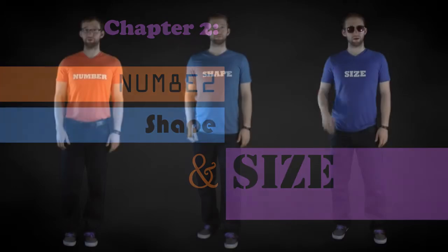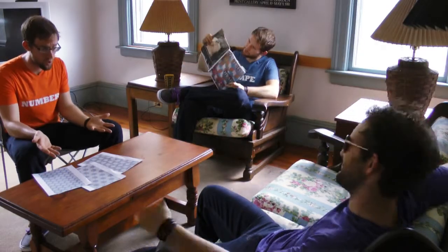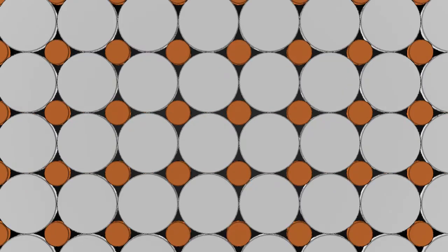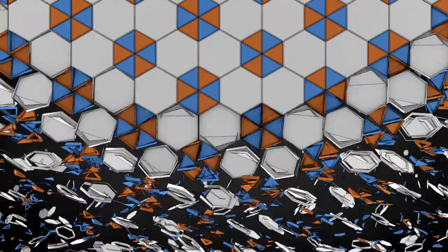In this video, you saw a cloning experiment gone horribly right, the second nerdiest argument in recorded history, four different patterns made with the same two shapes by changing their numbers and sizes, and all nine pairs of circles that can cover a plane so that all the circles are touching. The point is: if you want to make a particular pattern, you've got to make sure you have the right shapes in the right numbers at the right sizes.